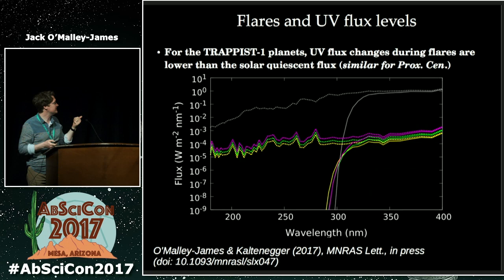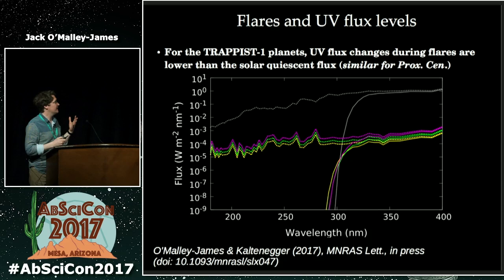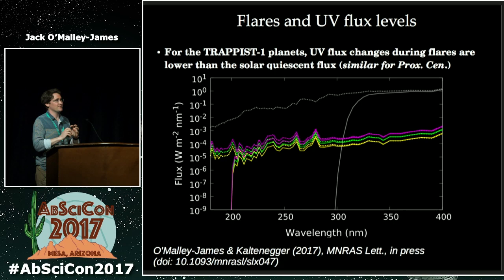Recently, Lisa and I at the Carl Sagan Institute wrote a paper for the Trappist-1 planets to look at what UV levels they would get. We looked at an Earth-like atmosphere, an Earth-like atmosphere that's been eroded to much thinner, and a completely anoxic, oxygen-free atmosphere. In all cases — particularly the oxygen-free atmosphere — you get a lot more UV-C coming to the planet, those really damaging wavelengths. But they're still at a much lower level than on Earth, so UV protection mechanisms like fluorescence could potentially work without UV-C completely destroying everything.